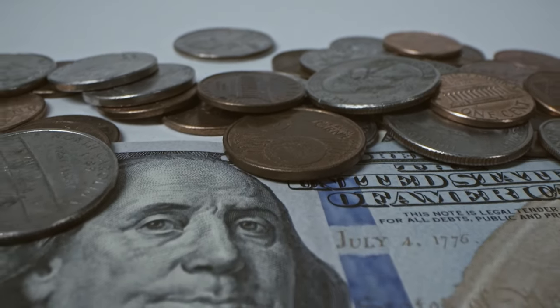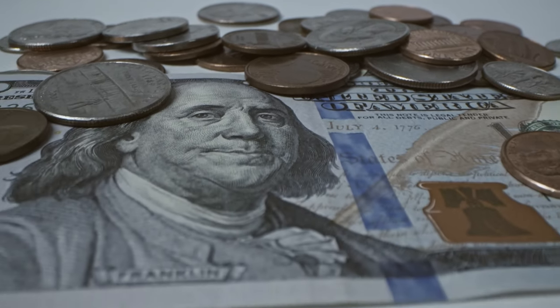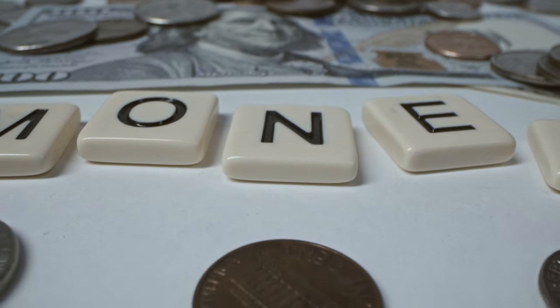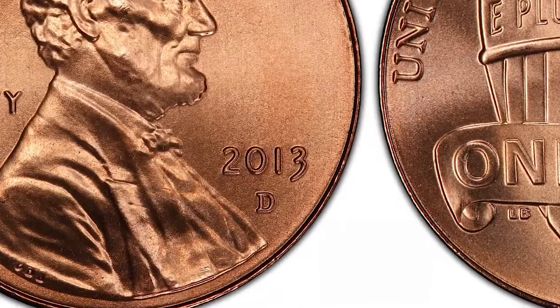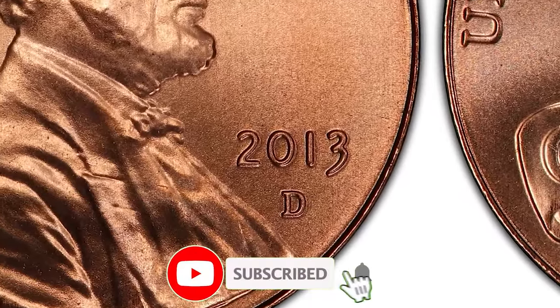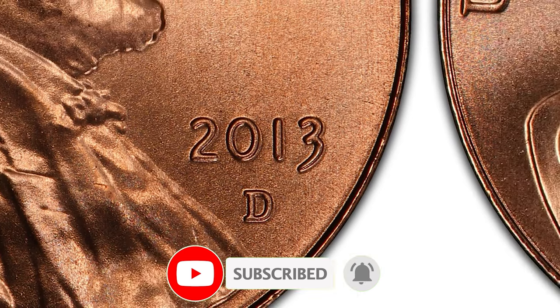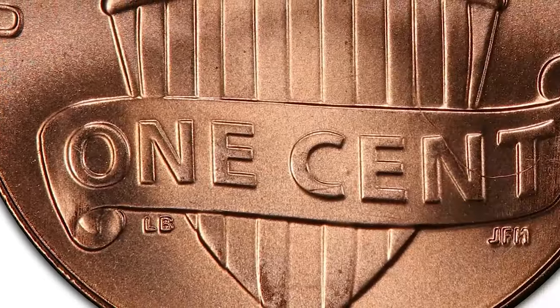There you have it, folks — five rare coins that could turn your pocket change into a ticket to retirement. Remember, finding one of these gems is like discovering a hidden treasure. If you enjoyed this video, don't forget to like, subscribe, and hit that notification bell for more exciting content. See you in the next video.